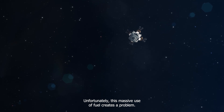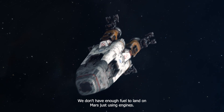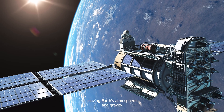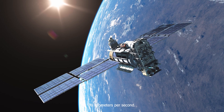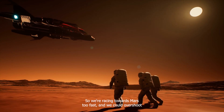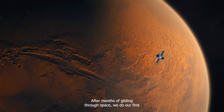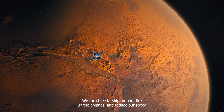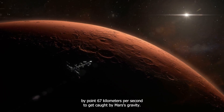Unfortunately, this massive use of fuel creates a problem — we don't have enough fuel to land on Mars just using engines. It gets even trickier when we think about the speeds. Leaving Earth's atmosphere and gravity puts us moving around the Sun faster than Earth's own 30 kilometers per second, but Mars moves slower at 24 kilometers per second. So we're racing towards Mars too fast and could overshoot into the asteroid belt unless we slow down. After months of gliding through space, we do our first slowdown burn — we turn the Starship around, fire up the engines, and reduce our speed by 0.67 kilometers per second to get caught by Mars's gravity.